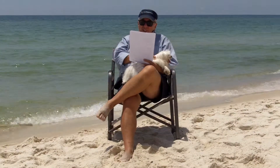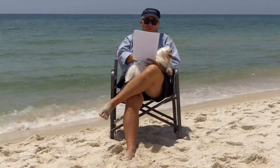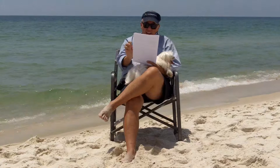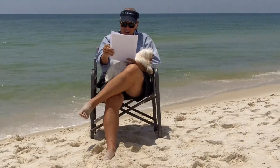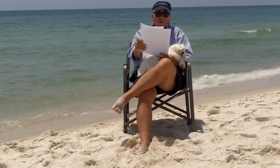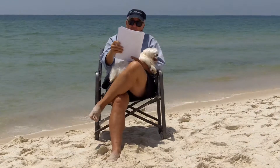Next one is Tradewinds in Orange Beach — one bedroom, two bath, right on the beach, listed at $199,000, sold at $186,000. Comps in the building were $224 a square foot. This sold at $186 a square foot. That was a good deal.